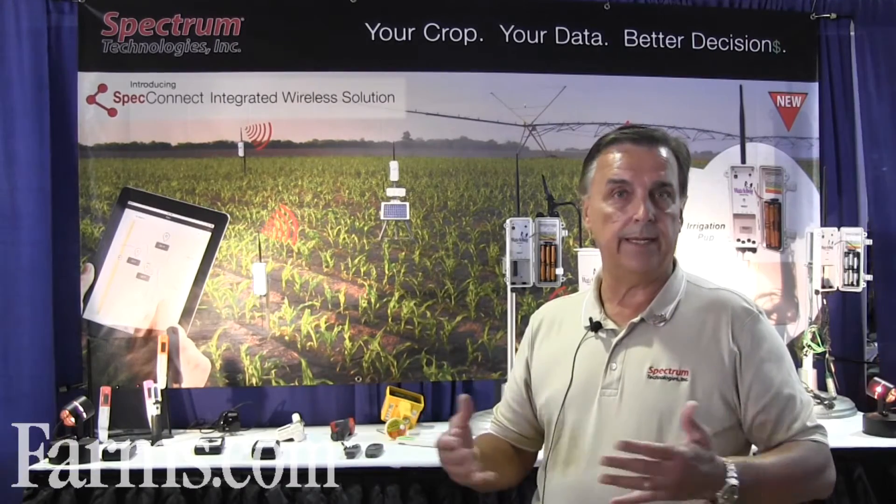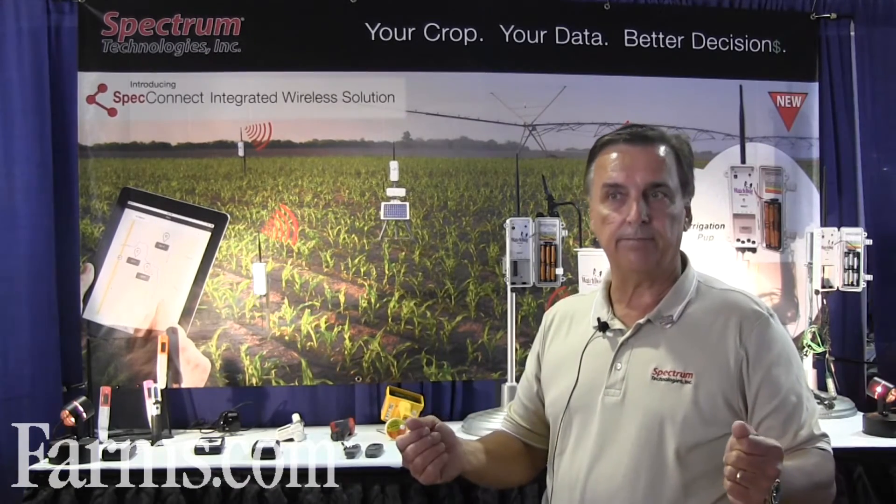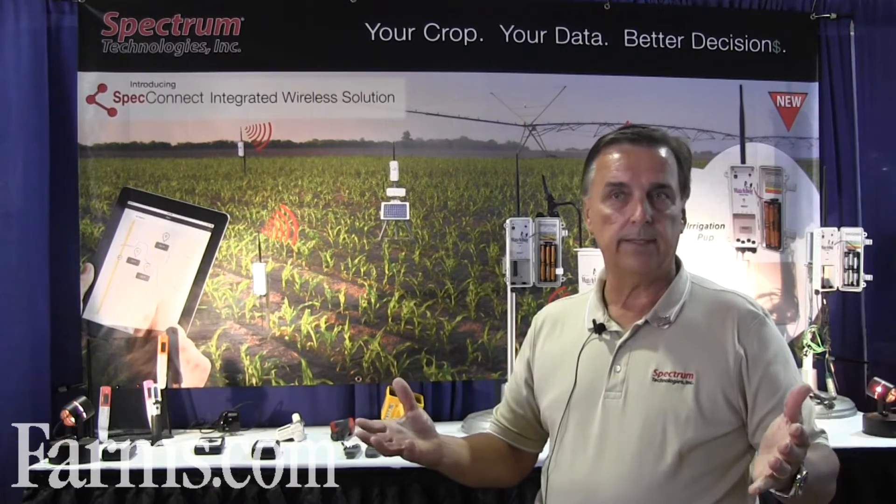We're fortunate that today our business is half international and half domestic. In dealing not only with growers, we deal with university researchers, agronomists, soil scientists, plant pathologists, and ag engineering. We're also connected with several larger companies like Monsanto, Syngenta, Bayer, and DuPont Pioneer, working with their research organizations to help them understand the plant.